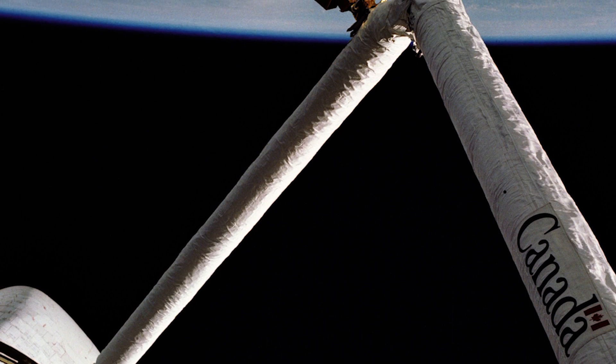The very first Canadarm. That's right. So when did this go into space? It went into space for the first time in 1981 and retired in 2011 — 30 years. And how many times did it go into space? It went to space 23 times and traveled 153 million kilometers.